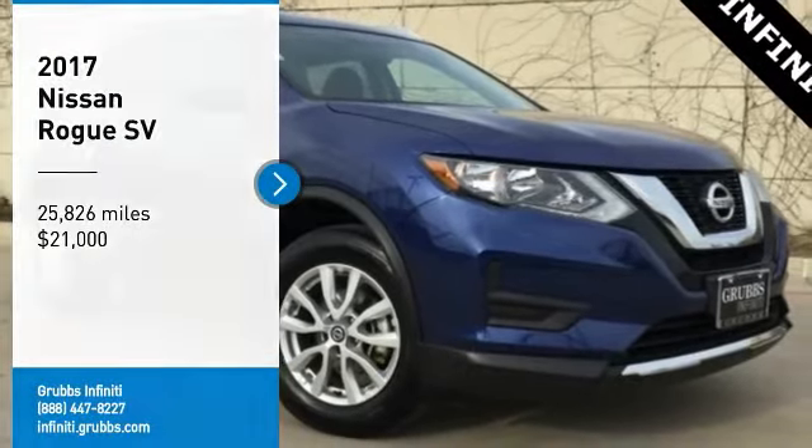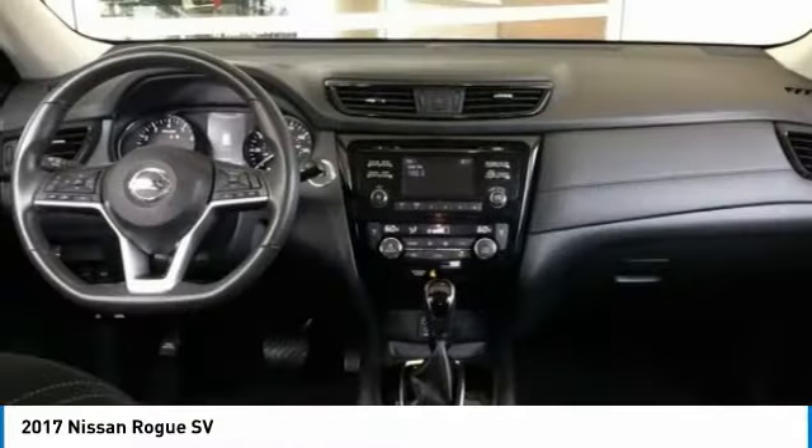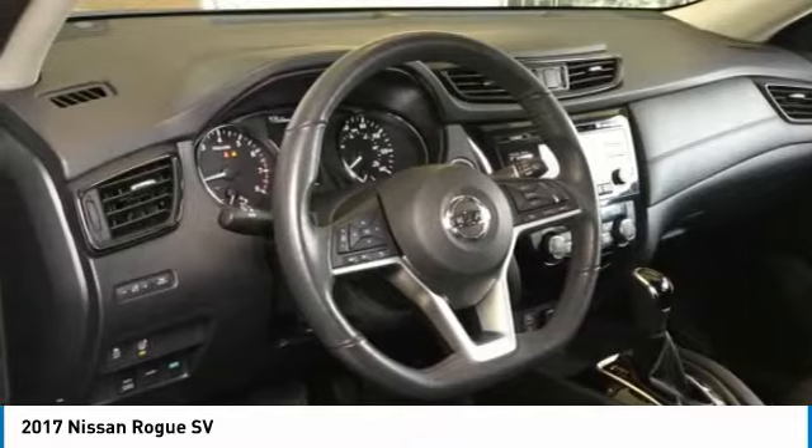Looking for the right vehicle? Check out the 2017 Rogue. The stylish Rogue gets 27 miles per gallon and still boasts nearly 58 cubic feet of cargo space.